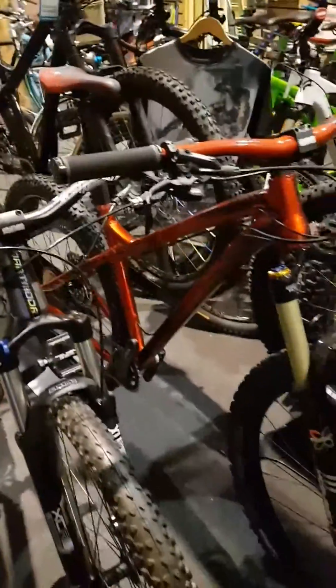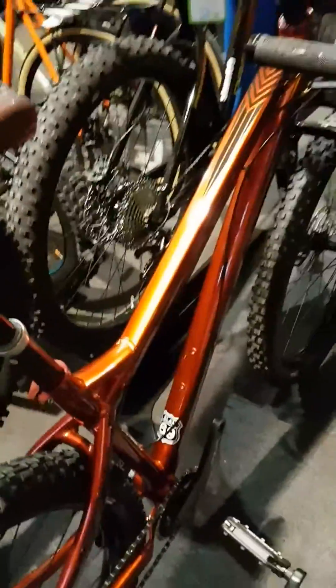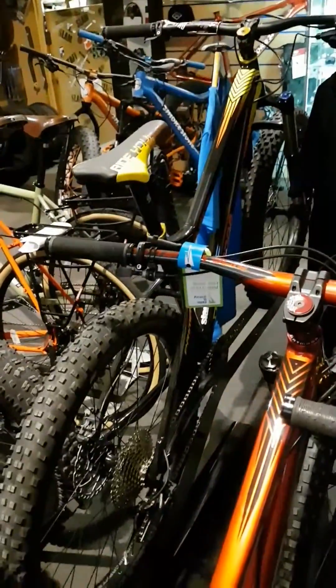Dartmoor bikes — Primals, Primal Plus. Can't really see them in this video but they're selling really well, getting lots of good feedback. That's the Primal in the 29er, and that's the Plus version over there — same frame. And this is the 650B Primal, which we're selling quite a few of now.